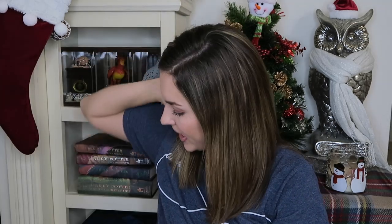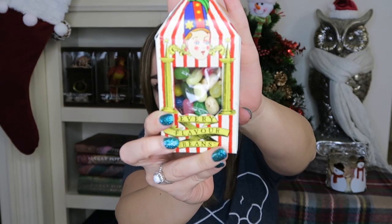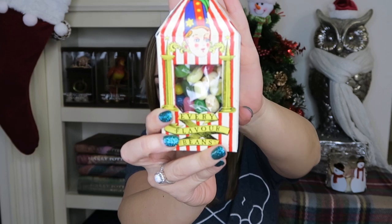Moving to candy — a really great stocking stuffer. I chose the Bertie Botts Every Flavor Beans because they won't melt, unlike a lot of the chocolate items at the Harry Potter Universal Studios shop which might melt depending on where you live. Bertie Botts is safe and would be perfect to stick in a stocking. It would be fun to try them on Christmas Day with your family. This was $10.95.